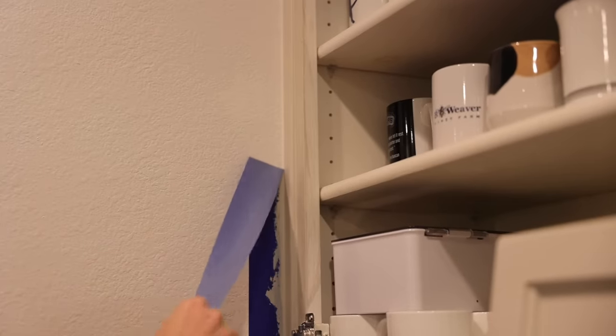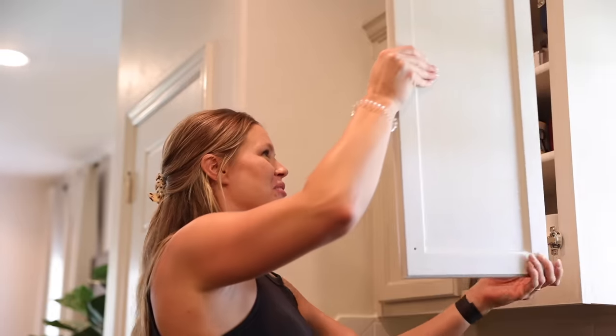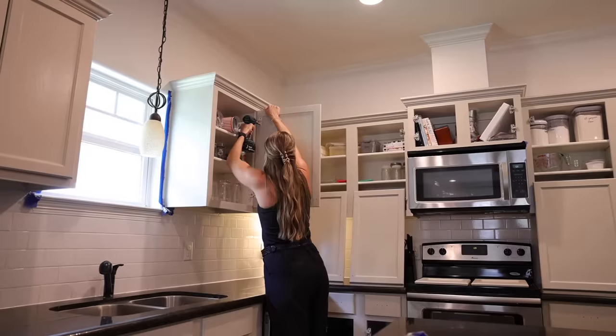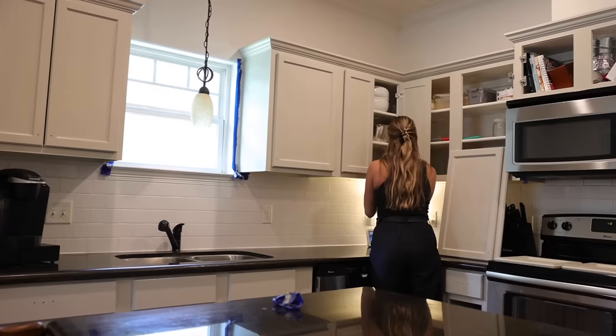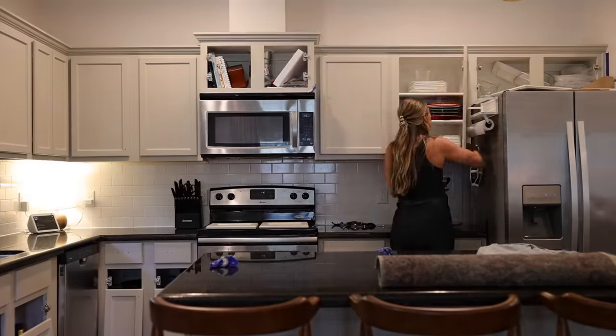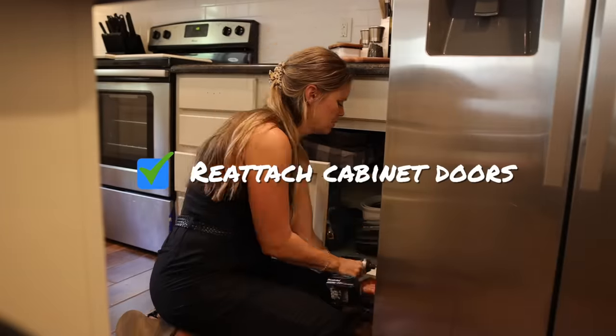I got all of the cabinet doors sorted — I didn't label any of them, so it was an experiment to see how necessary that step is. Once I got them placed and started hanging them, the results were incredibly satisfying. Painting kitchen cabinets is always so much work, but now that I'm putting the doors back on, it seems 100% worth it because these cabinets are looking incredible.